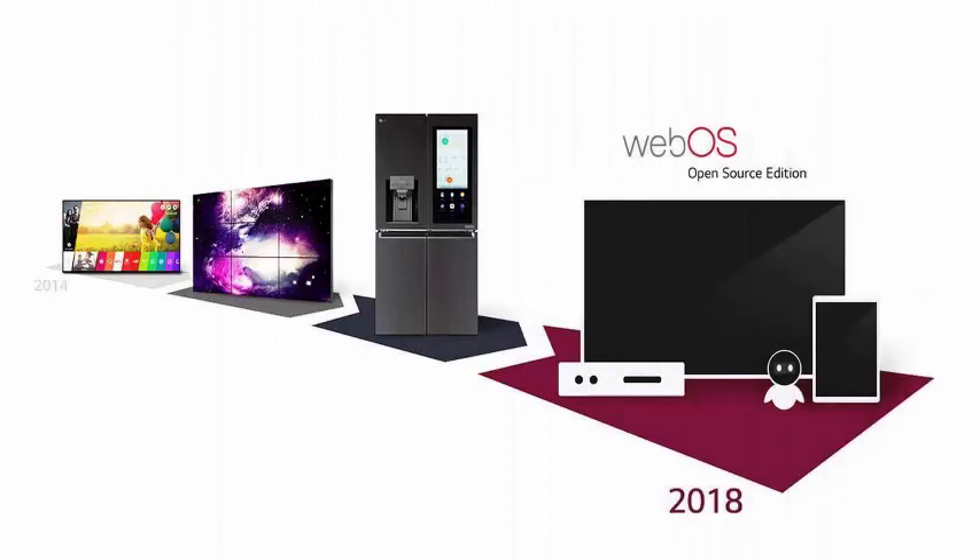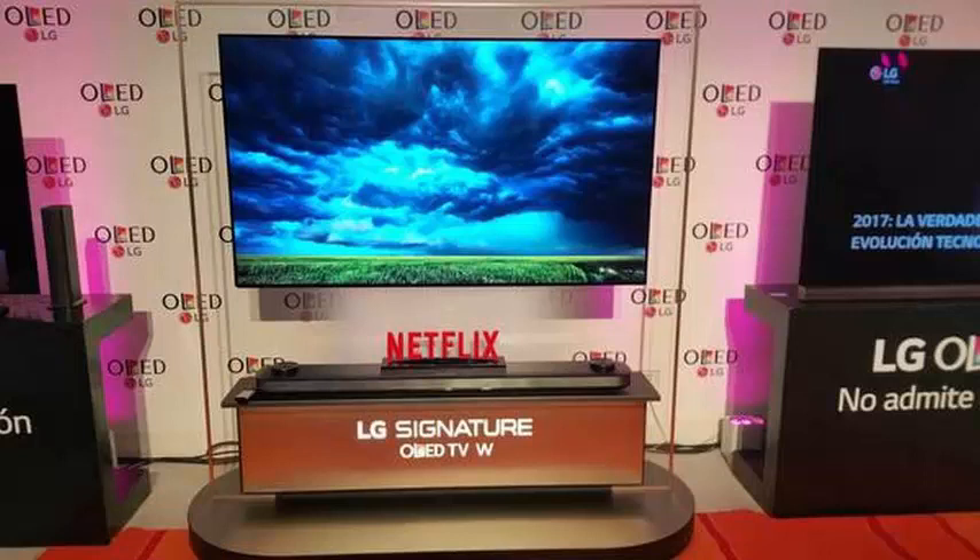This is the second time that an open source version of WebOS is released, the first under the failed HP command in 2011.